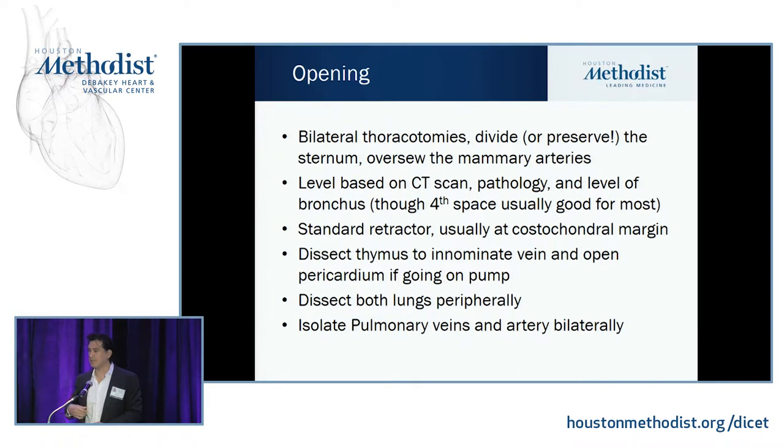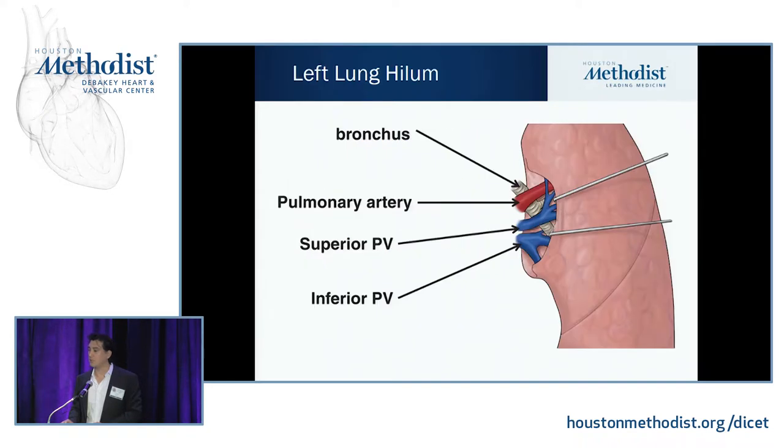I place standard retractors at the costochondral junction — that's the best place I've found. When you get in, dissect the thymus up to the innominate vein and open the pericardium if you know you're going to go on pump. If you're staying off pump, you can leave everything intact. Then dissect both lungs peripherally, get the pulmonary arteries and pulmonary veins visible, get ties around them, and get ready for your pneumonectomy.